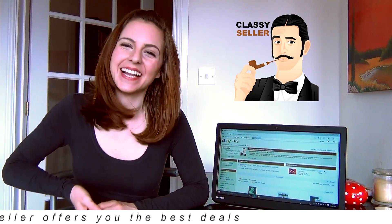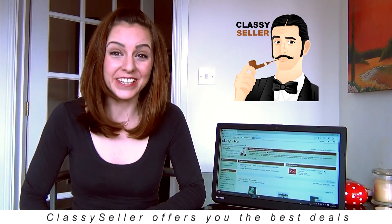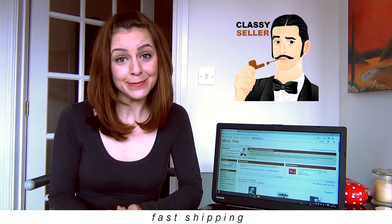Greetings and welcome to the Classy Seller eBay listing page. Thank you for taking the time to look at this item and for watching this short video. I'm sure you're very interested in this item and want to find out a little bit more about us, so if you do decide to make your purchase with us today, trust me, you won't be disappointed.